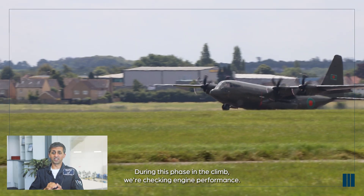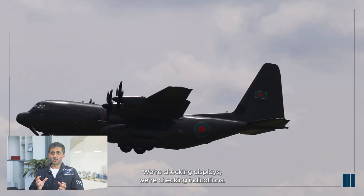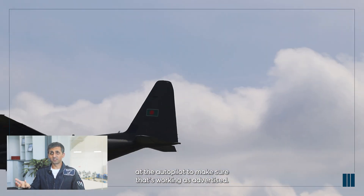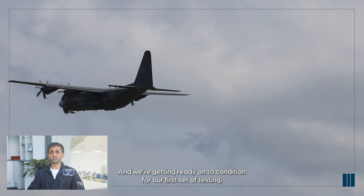During this phase in the climb, we're checking engine performance, we're checking displays, and we're checking indications. We're also looking at the autopilot to make sure that's working as advertised, and we're getting ready on condition for our first set of testing.